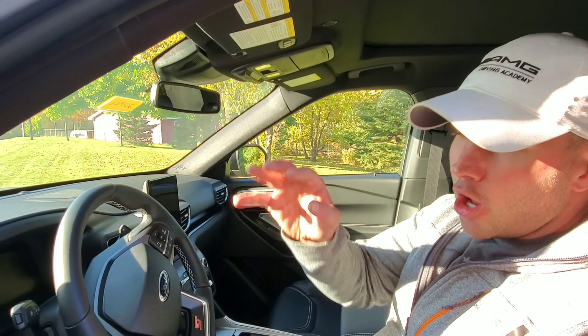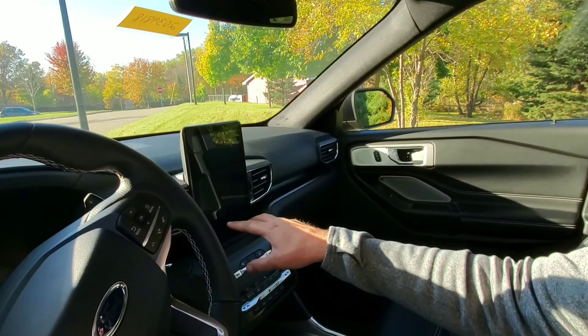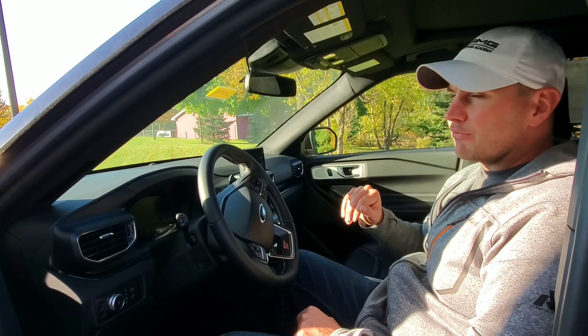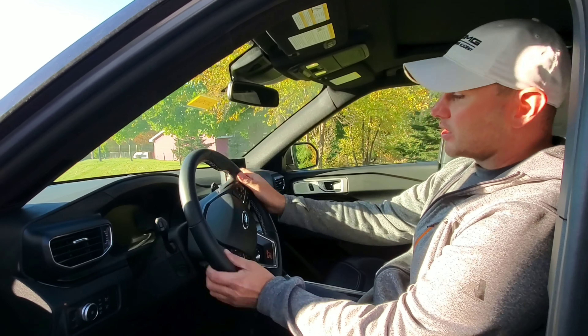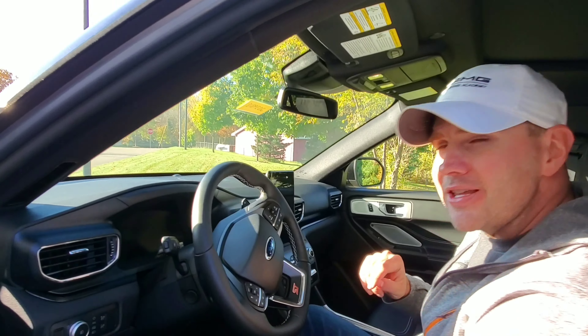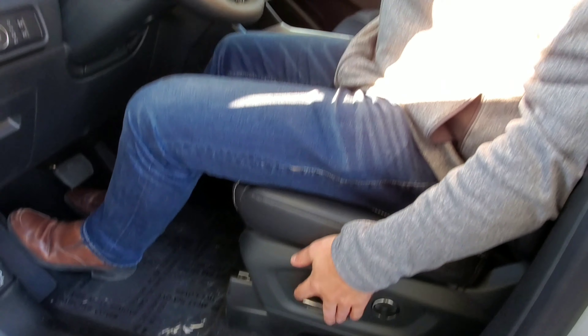I'm a huge fan of the redesign, both exterior and interior. My very first impression looking in the window, I was turned off by the vertical display — it almost looked pieced in. However, when I got in the driver's seat and saw it lit up and doing its thing, I'm actually a pretty big fan. It's laid out very well. The seats are very comfortable, and I love the thicker steering wheel that has some personality and character to it — the ST Explorer is no exception. At six feet tall and 220 pounds, this is where I'm comfortable.